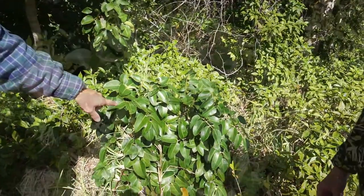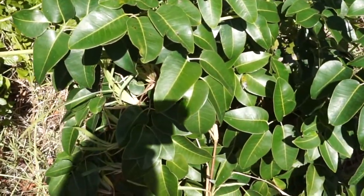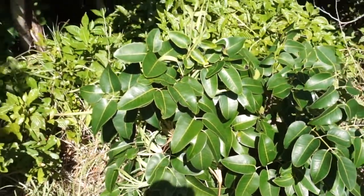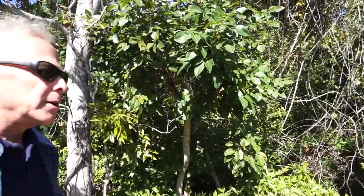This is a small poison wood here. Now, is it native to Florida? Yes, it is. This is actually a native tree — that's why it's here. We just educate people: do not touch, just look.